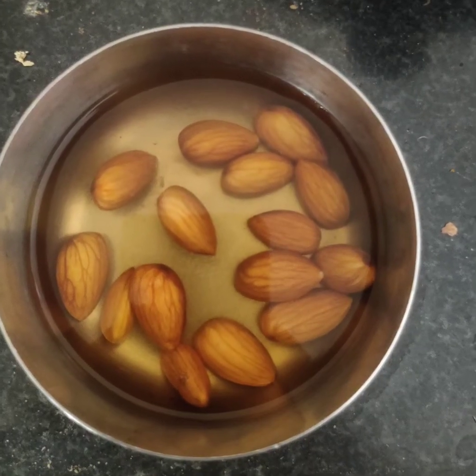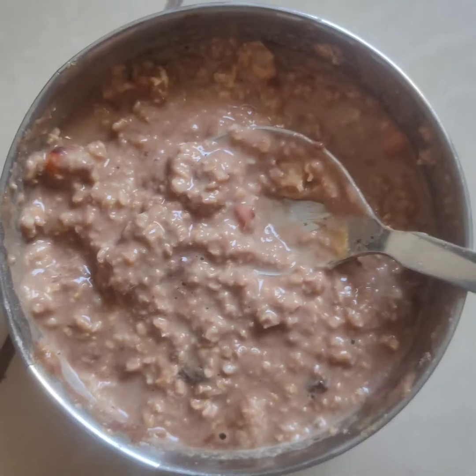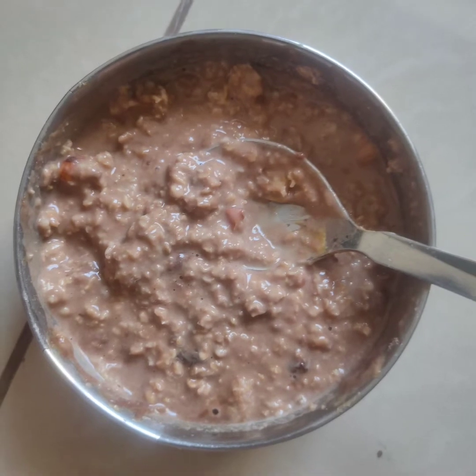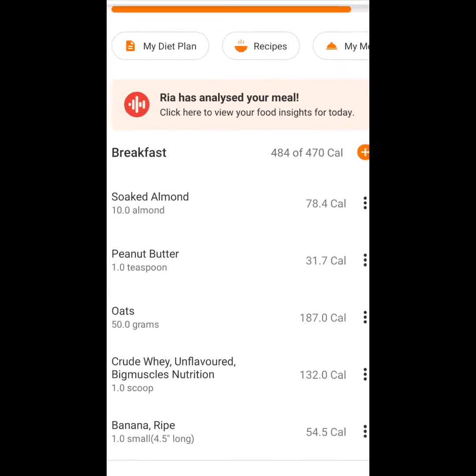This is my breakfast. It is 50 grams of oats, 5-6 badam, 1 scoop of whey protein and peanut butter. I am going to put the macros on the screen.